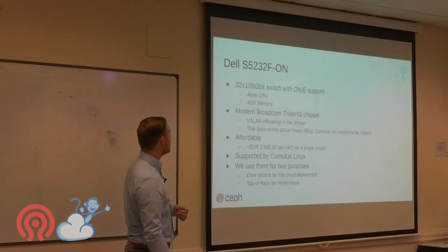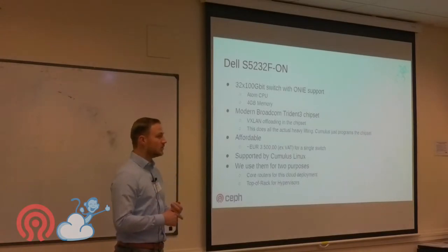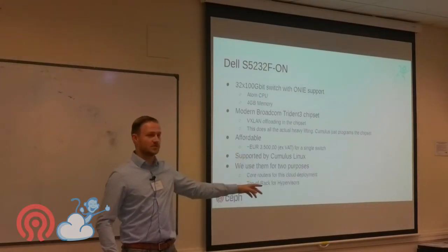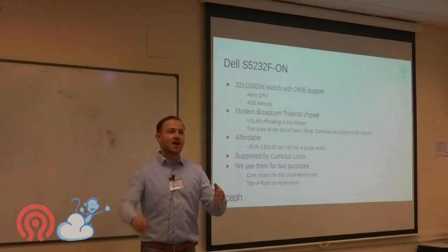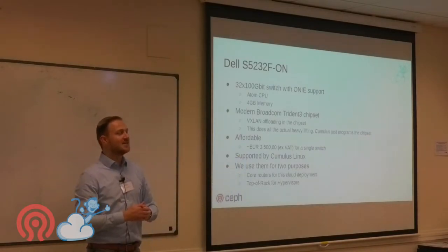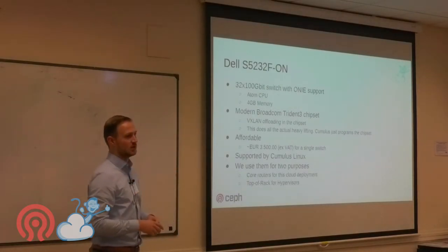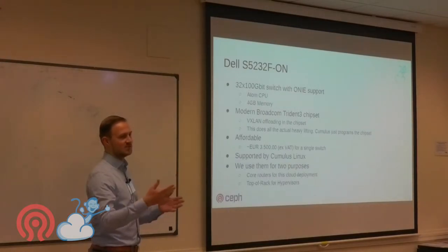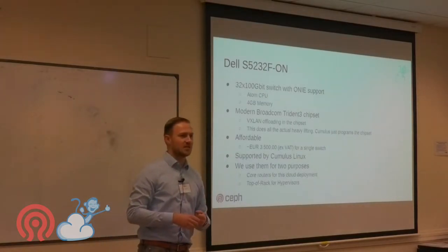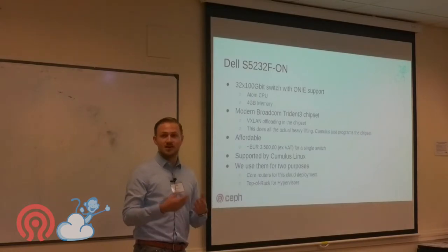We use Dell switches with 32 times 100-gigabit ports. They cost about €3,500 per switch, and the Cumulus license is about €3,000, so total around €6,500–€7,000 per switch — roughly $8,000. I don't think that's expensive for 32 ports of 100 gigabits.